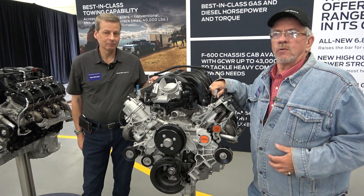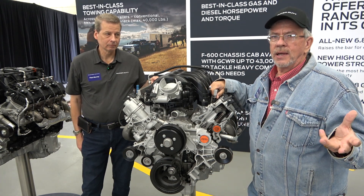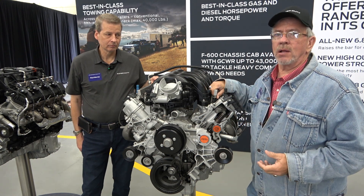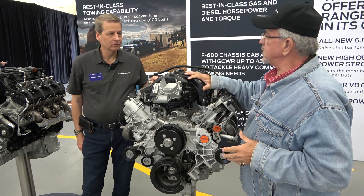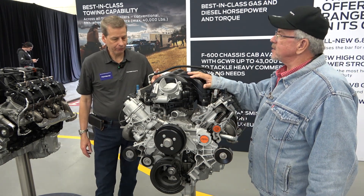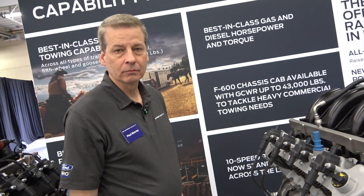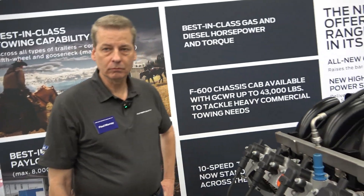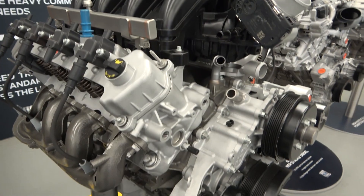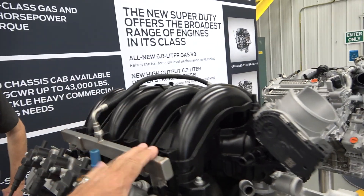Now for the gas engines — still here at the Ford Proving Ground. They have the 7.3 Godzilla and the new 6.8, a slightly smaller gas engine. I'm here with Paul Murray. The 7.3 is going to be huge in the RV industry — it replaces the 6.8 V10 we used to have, so it'll be in ambulances, RVs, and everything. It's a pushrod, two-valve-per-cylinder engine.